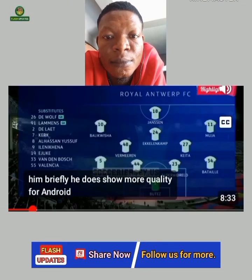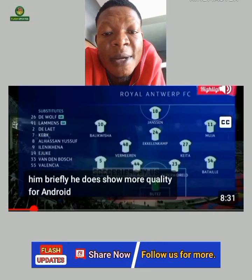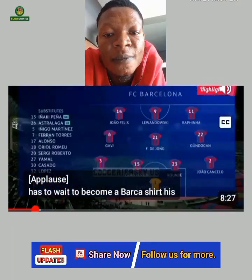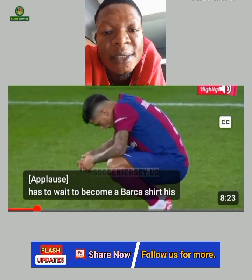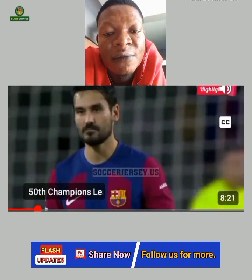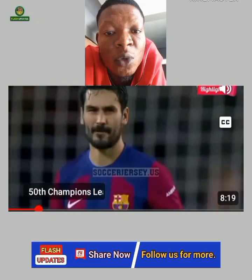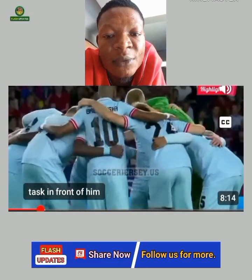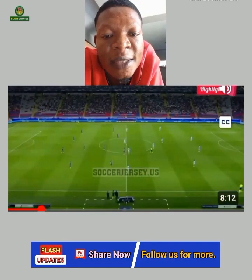Barcelona five, Royal Antwerp nothing yesterday in the Champions League. Looking at their squad now, it seems like Barcelona have a very good squad. Can they compete for the Champions League? Let's wait and see how it goes. This is the highlight.